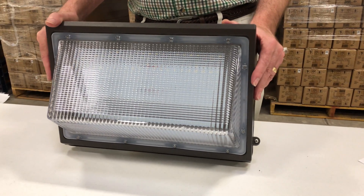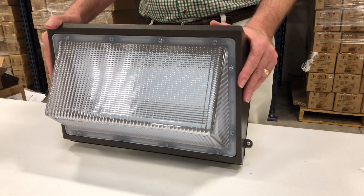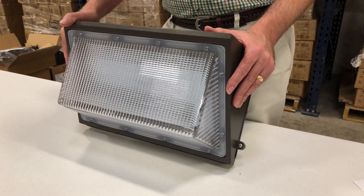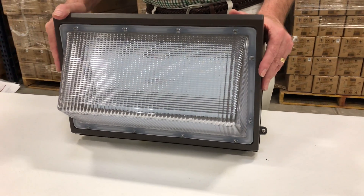The light coming from this is a full 5,000 Kelvin, which means it's a nice bright white light. This isn't the warmer color light you'd find in your home — it's a 5,000K.